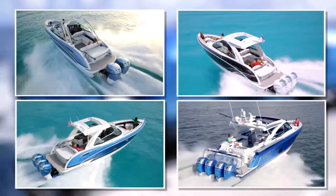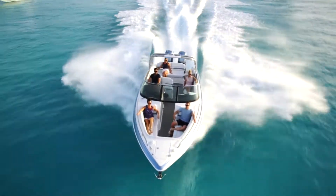Choose the best — the Formula Outboard lineup. Choose the best.